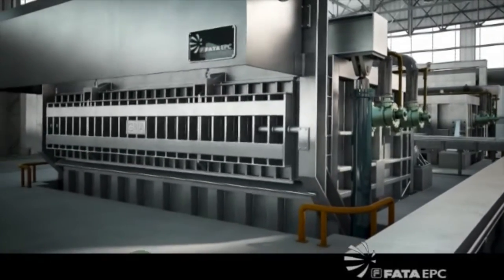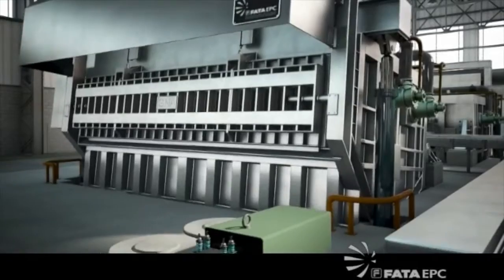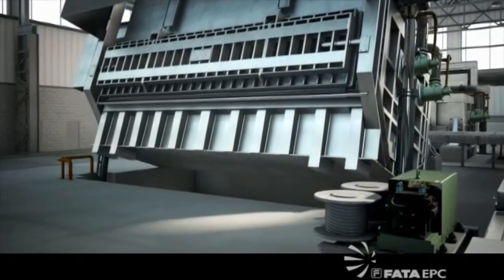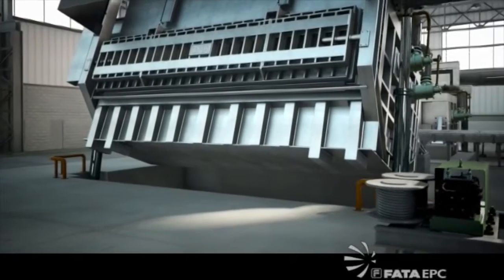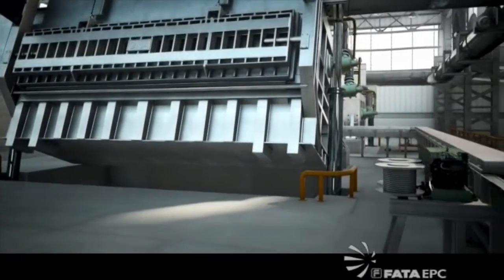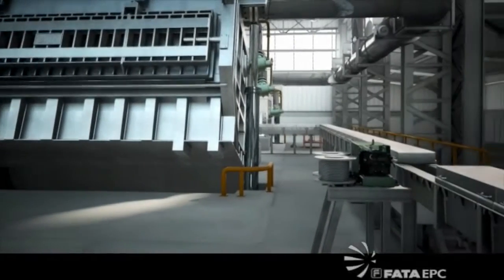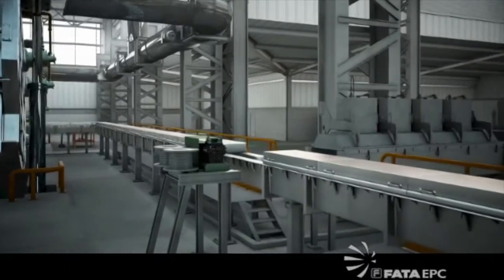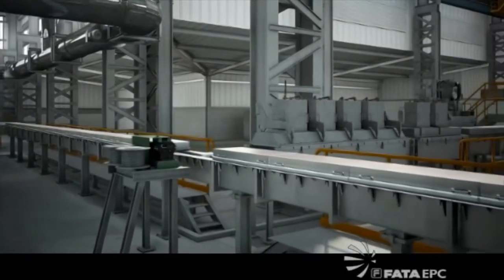The tilting of the furnaces will allow the metal to flow through the launder to the castor. To achieve the required quality of the cast, the molten metal is degassed and filtered along the line.